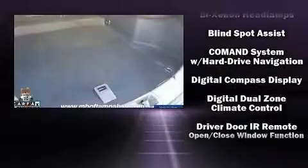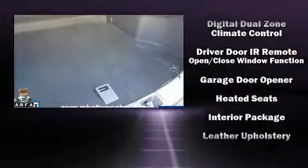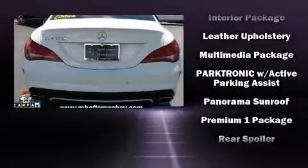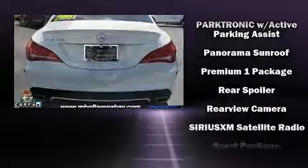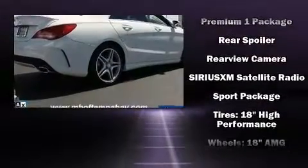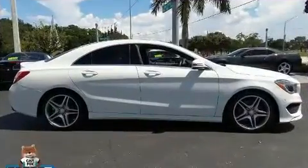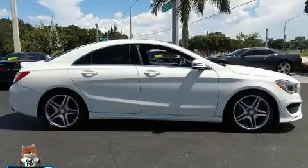Mercedes-Benz ensures the safety and security of its passengers with equipment such as dual front impact airbags, ignition disabling, and four-wheel disc brakes with ABS. This vehicle has achieved certified pre-owned status by passing Mercedes-Benz's comprehensive certification process.